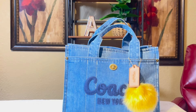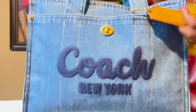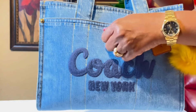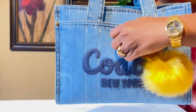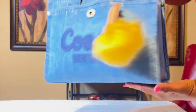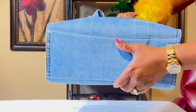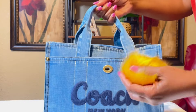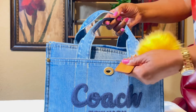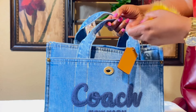Hey y'all, welcome back to my channel! Today I have another 'what's in my bag.' I have this cute Coach cargo tote. This is the front — it has a turn lock closure here. The side, the back, and it has a snap in the back. I don't have anything in the back or the front. The bottom has no feet. It has this cute Coach leather tag here.